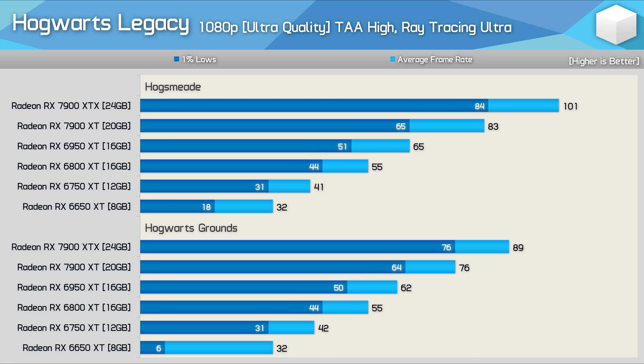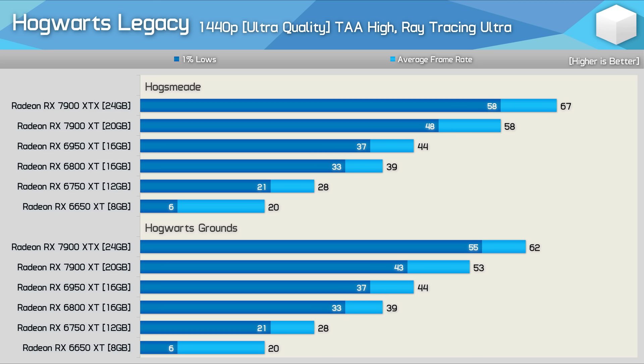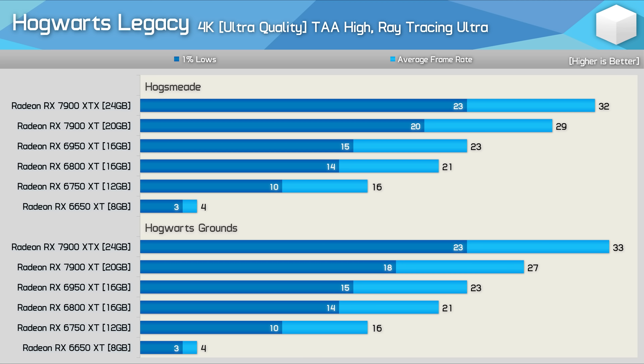With ray tracing enabled, performance is well under the 140–150 fps cap seen without RT. The Radeon 6000 series performed similarly in both test scenes, but the 7900 series showed differences: the 7900 XT was 9% faster in Hogsmeade and the 7900 XTX 13% faster. At 1440p, the 6000 series was consistent across both areas while the 7900 XT was 9% faster and the 7900 XTX 8% faster in Hogsmeade. At 4K, all Radeon GPUs were essentially wiped out — the 7900 XTX barely managed 30 fps.